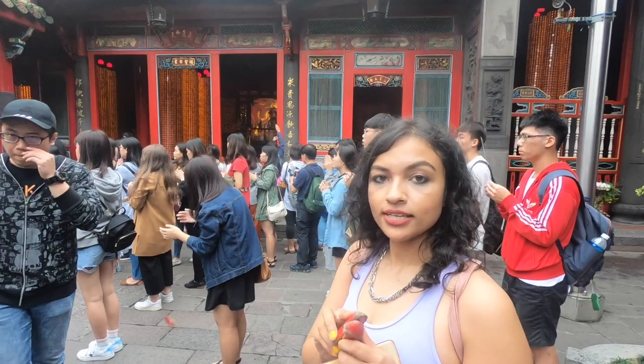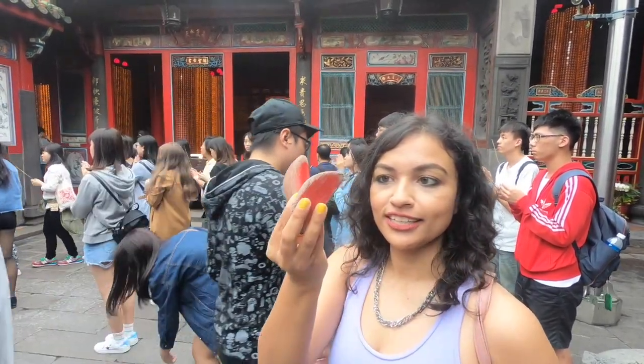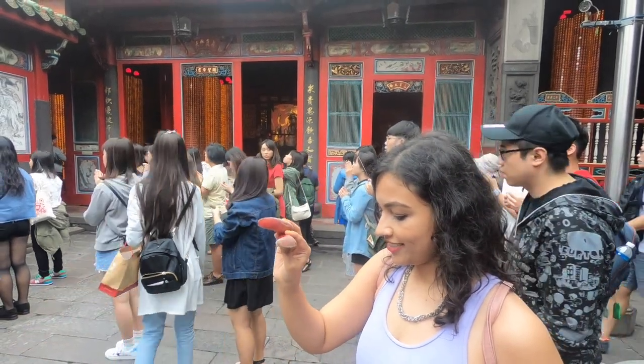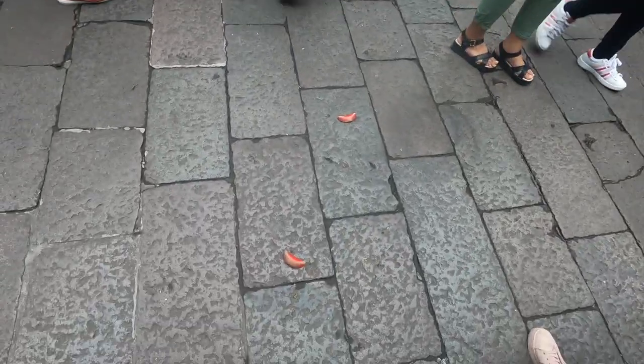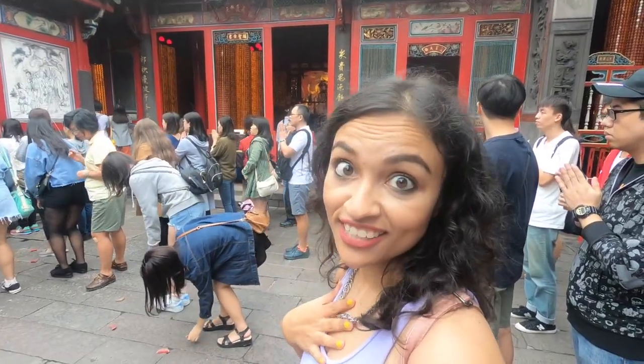So basically our theory is: if you make a wish, you throw it like this, and based on how it has fallen you decide if your wish is coming true or not. That's our theory — we don't know!